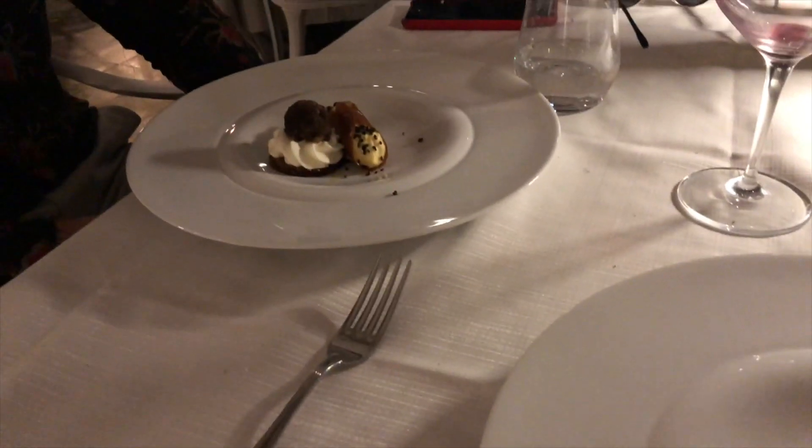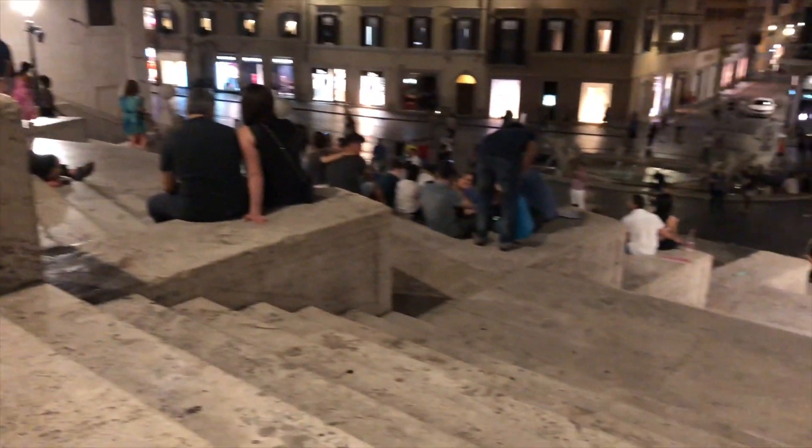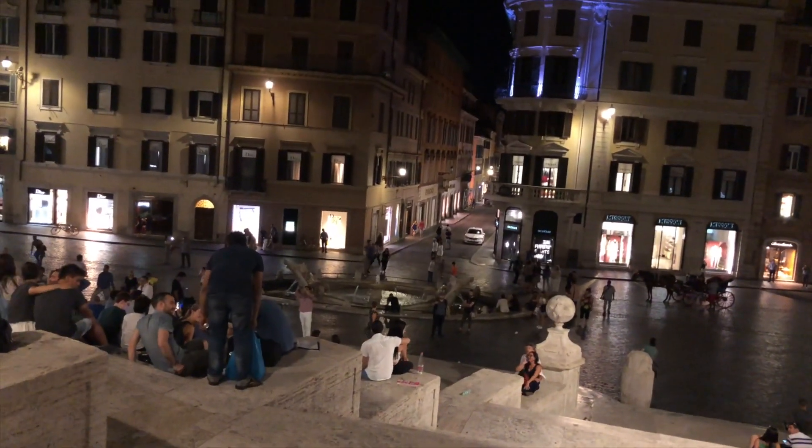Here we have got the chocolate orangey crumble type thing — we have more dessert! Our evening has come to an end. We've had a really beautiful night with really good food. If you are in Rome and you want a nice restaurant for special occasions, I would definitely recommend this one — it's lovely. We're currently sat on the Spanish Steps admiring the view, the music, and the people. It's a nice scene.